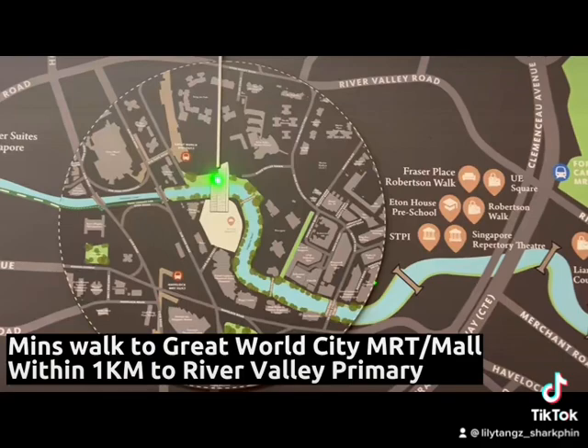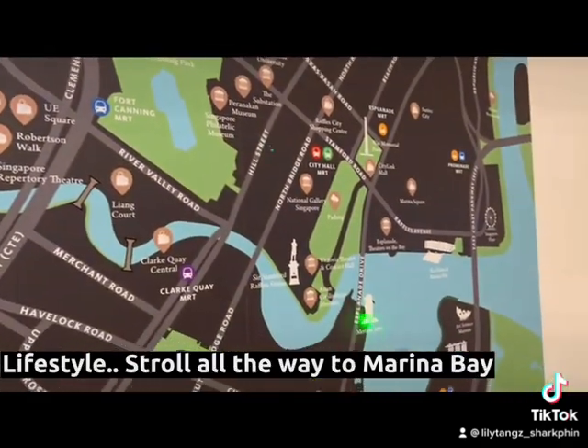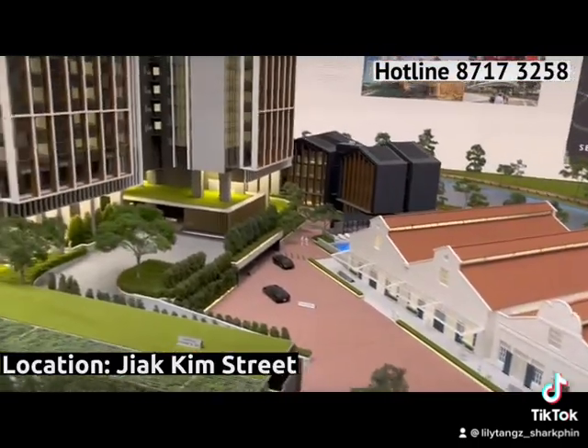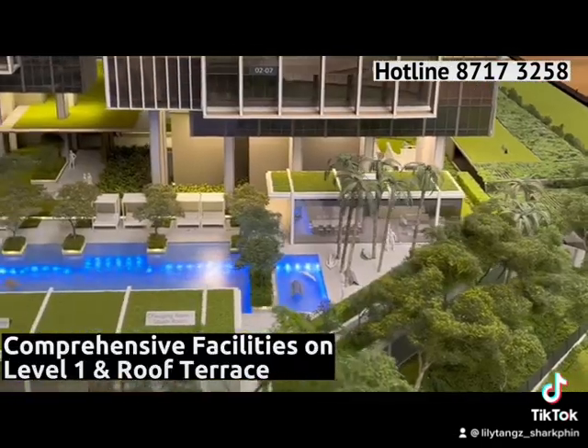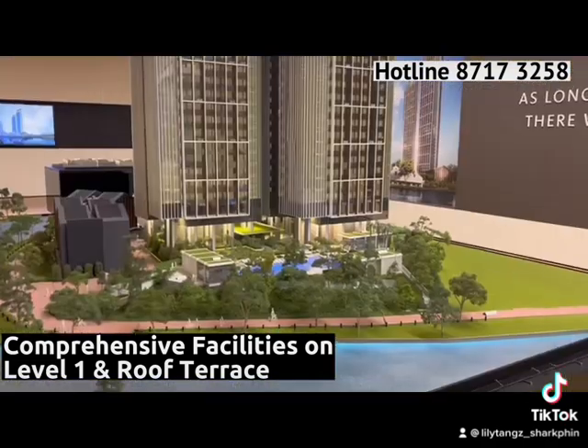This development is also within 1km to River Valley Primary School, and you enjoy that lifestyle walk to Marina Bay. Your official address is at Jiak Kim Street. Riviere comprises 455 residential units with comprehensive facilities, 80 service apartments, and a retail component.